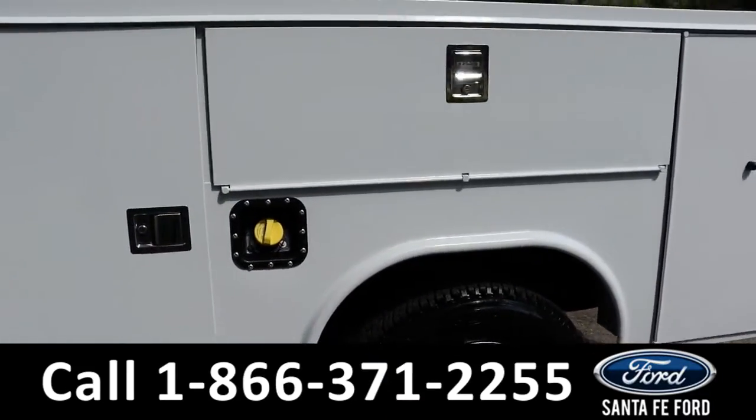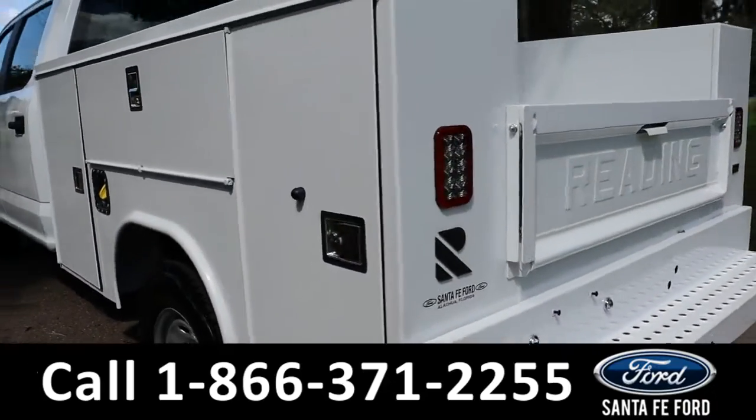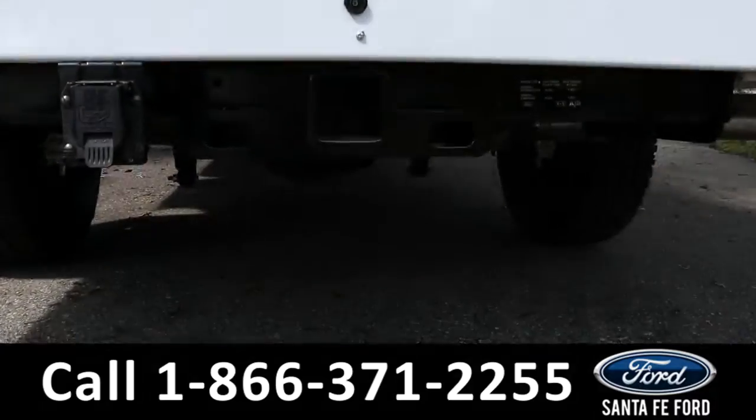Here's a closer look at the features that the toolbox bed has, and here's the hitch receiver.